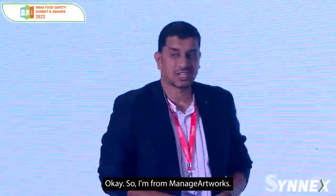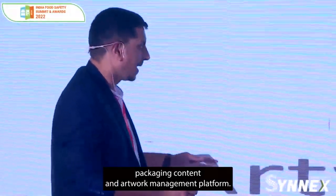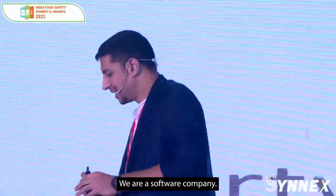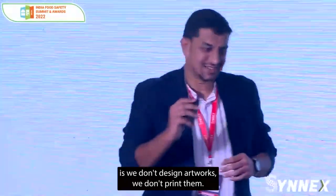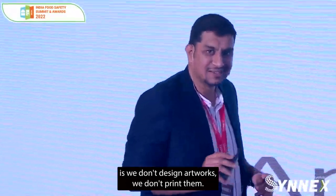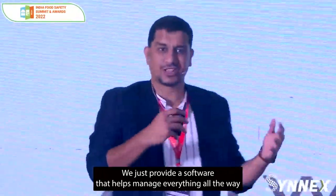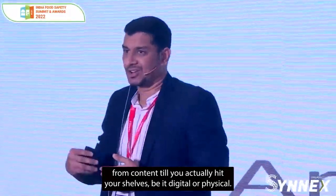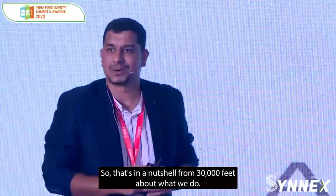I'm from Manage Artworks. In very simple terms, we are an end-to-end packaging content and artwork management platform — a software company. One of the things I tell everybody is we don't design artworks, we don't print them. We just provide software that helps manage everything all the way from content until you actually hit your shelves, be it digital or physical.